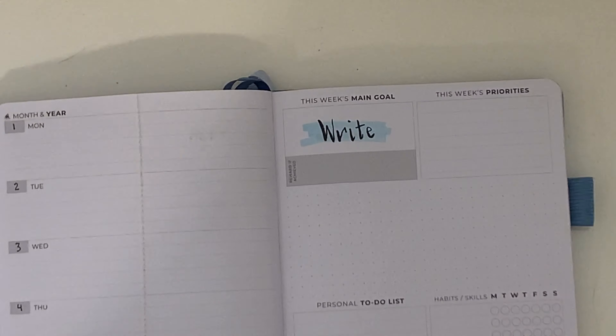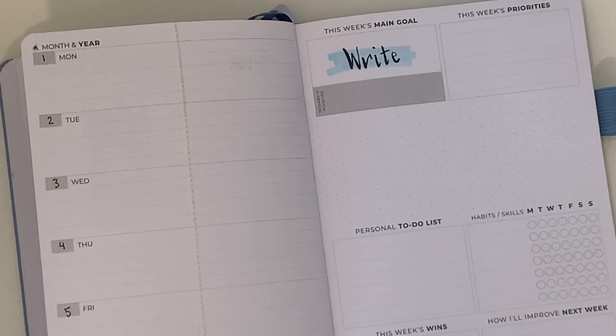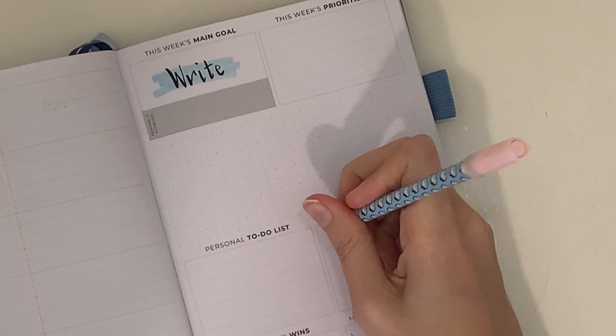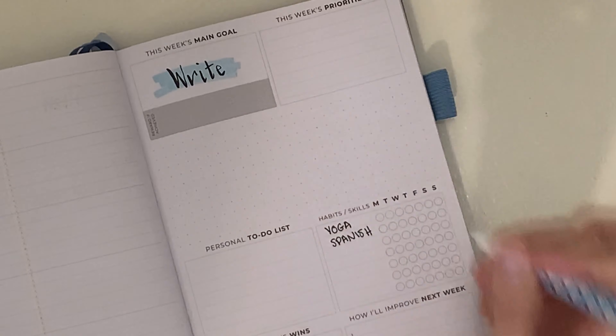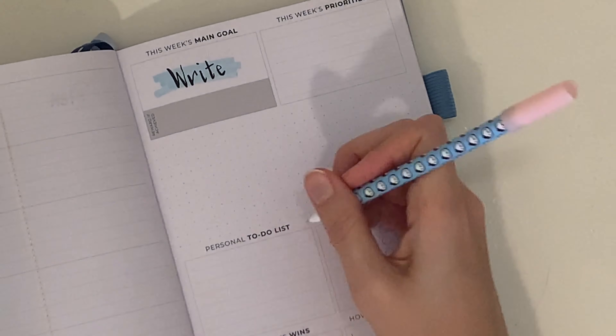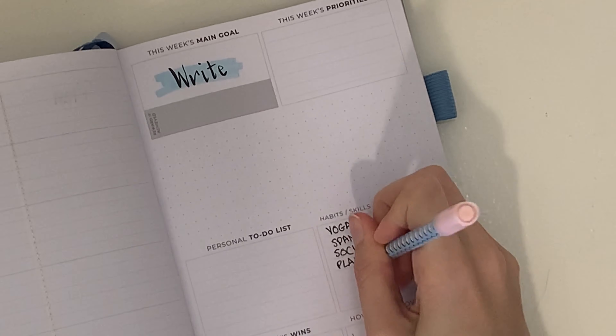I found a 30-day really simple writing challenge that I wanted to start this week. I start by splitting the columns so I can organize morning and evening tasks, and put down my week's main goal as writing.